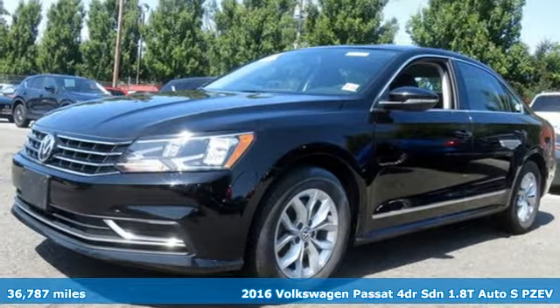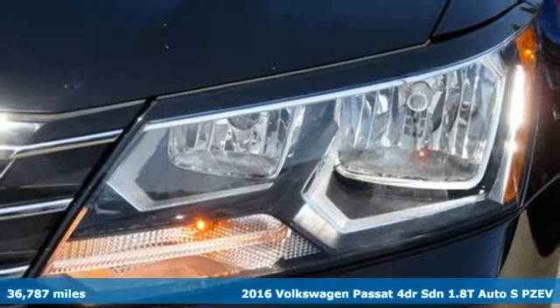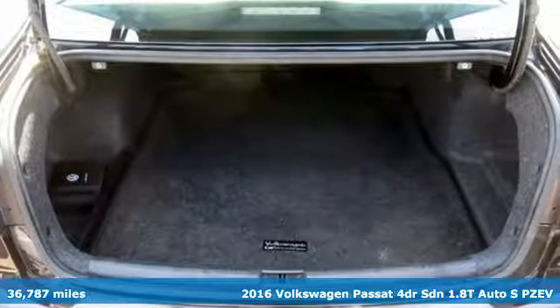Here's a 2016 Volkswagen Passat. Family time picks up a few more fans in this Passat, and with features like these, every drive's a pleasure.